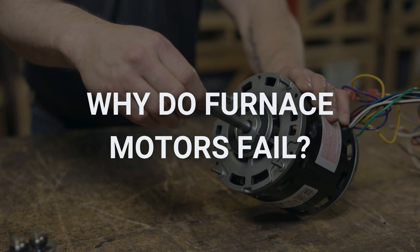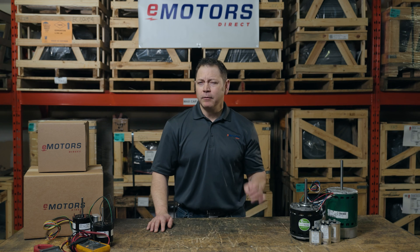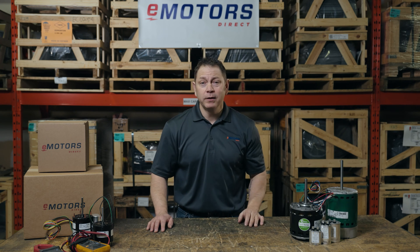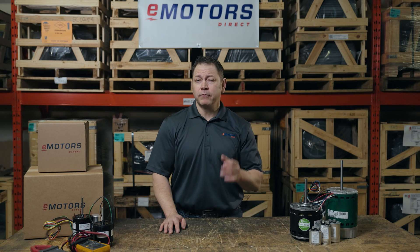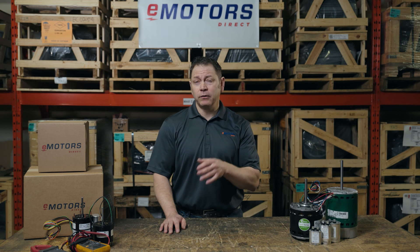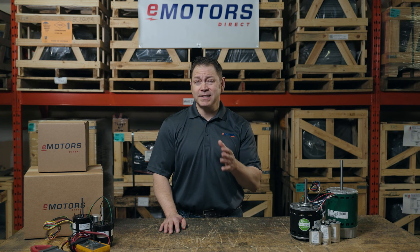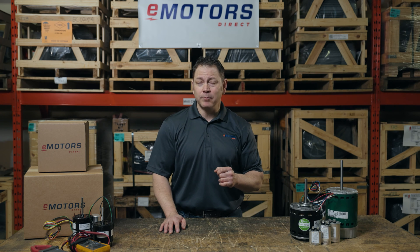So, what caused your furnace motor to fail in the first place? Furnace motors can fail due to overheating, excess moisture, debris buildup, rust, or simply because they've worn out over time. But how long should a furnace blower motor last? Furnace motors are typically designed to last as long as your furnace, but I've seen these motors last less than 10 years if they're not maintained properly.